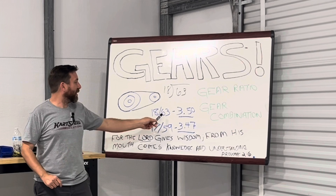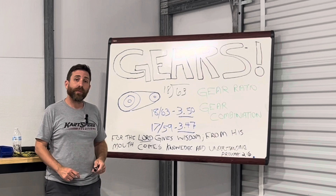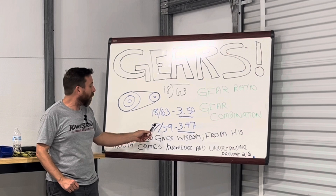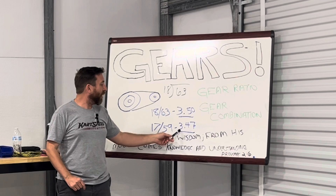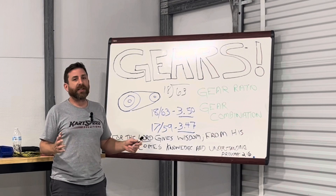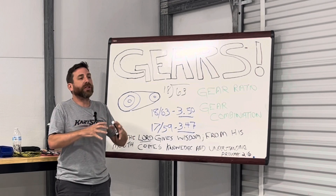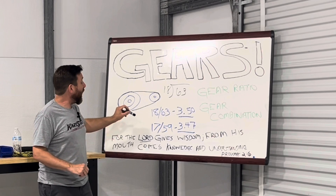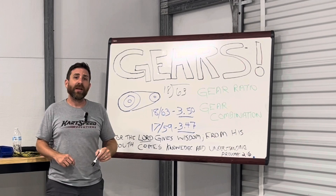Let's say we have an 18-63 gear combination that produces a ratio of 3.50. We also have a different gear combination — a 17-59 — that produces a ratio of 3.47. These ratios are fairly the same, a little bit different, but they are close enough that they're going to act the same. But the difference is that because you're at a different gear combination, the characteristics and the physics with the chain change.